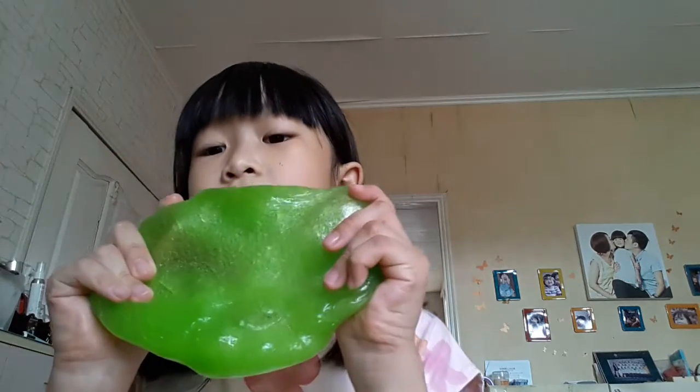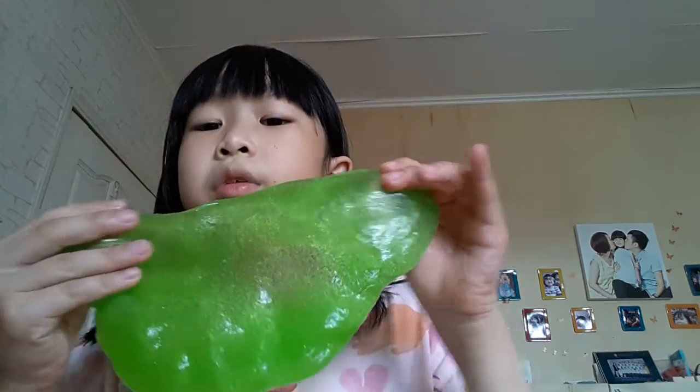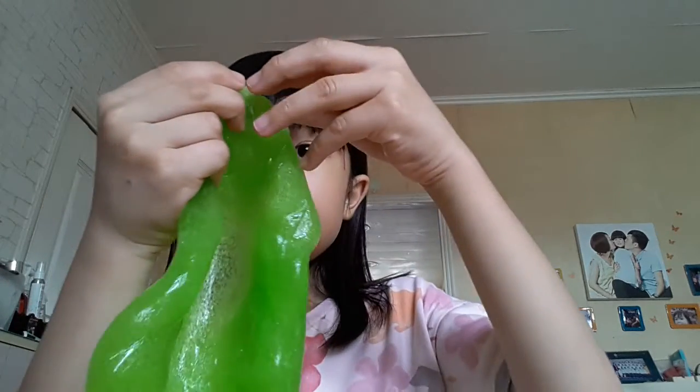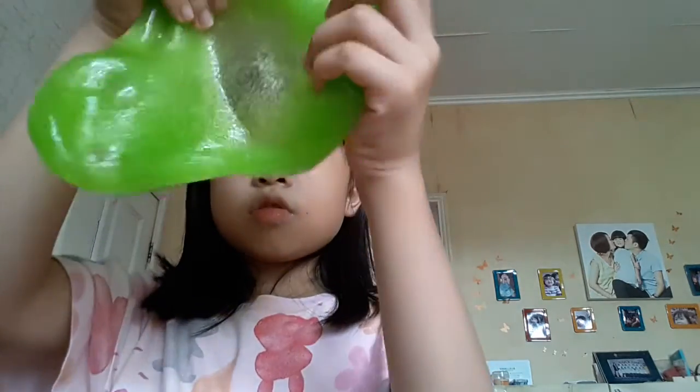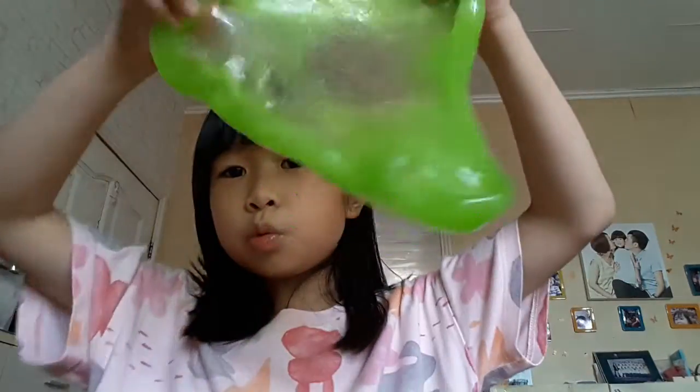As you can see, it's my favorite color — light green, almost a favorite color. Just have a look at this light green color! I really like this slime, it's really stretchy. Remember last time I did a window slime?